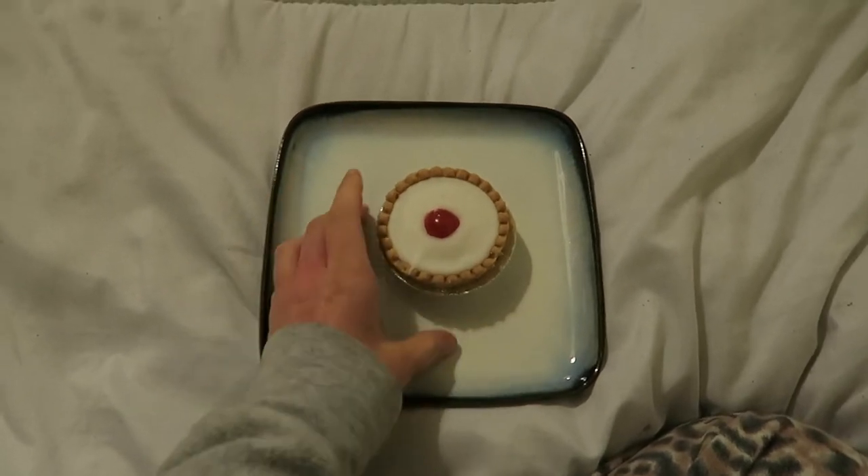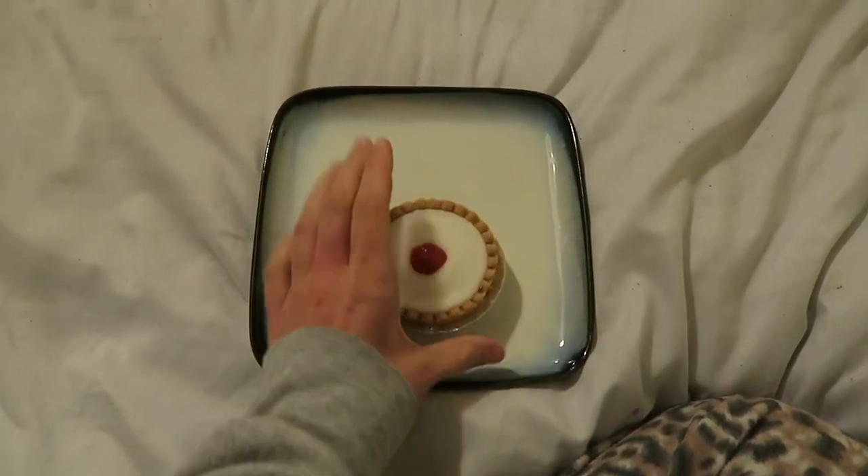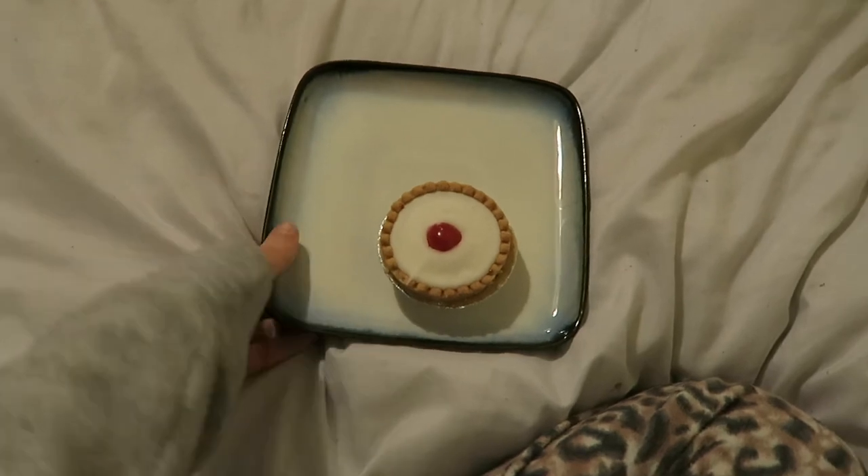I'm now just having a cherry bakewell. This came from the co-op — my mum got it for me yesterday. So I'm going to eat that now and I'm still watching Friends. It's a little bit later on — I was just chilling for a bit, went on my phone for a little bit and watched a few episodes of Friends.